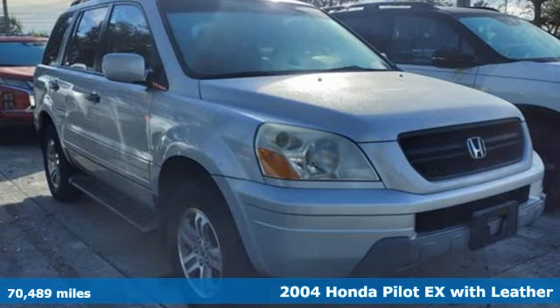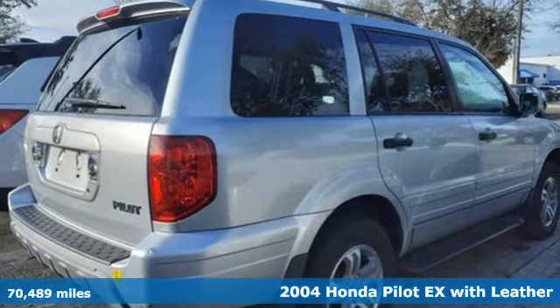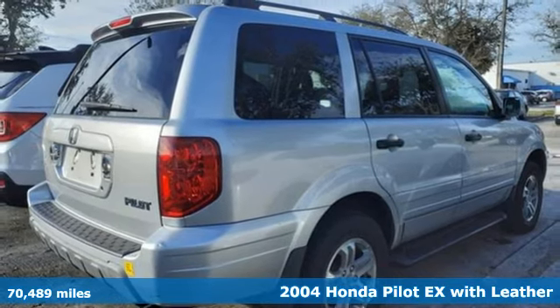It's a 2004 Honda Pilot. Style runs in the family, and watch the family run to pile into this roomy Pilot.